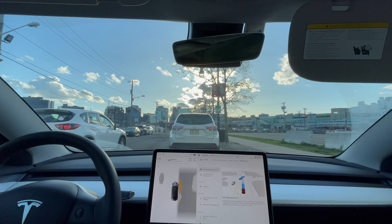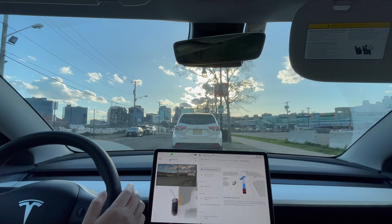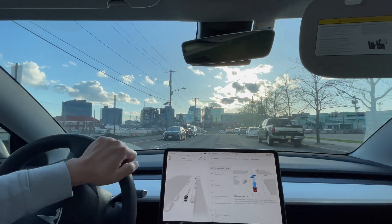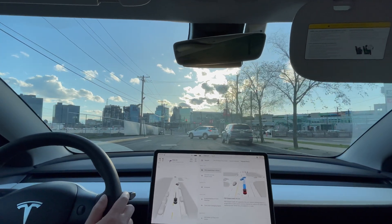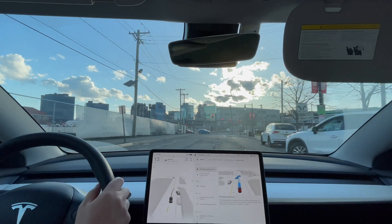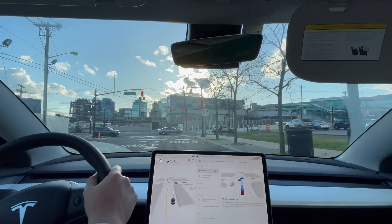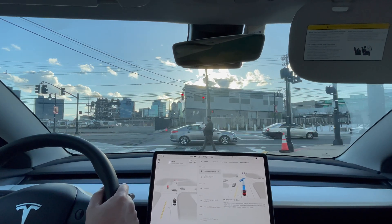Hey everyone, just another Tesla car video here. Just got the update to version 12.3.4. I'm gonna take it to a supermarket, pick up some groceries, and then come back home — gotta give it a test. Tesla is cranking out these updates super quick. I was on 12.3.1 a couple weeks ago, switched to dot 3 in the last video, and here we are with dot 4.